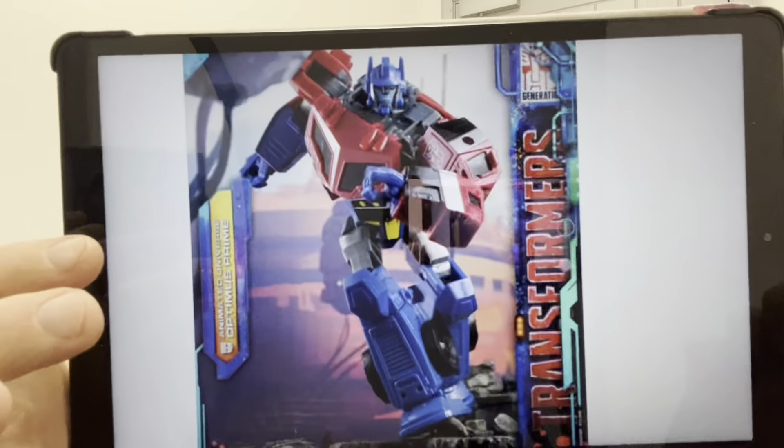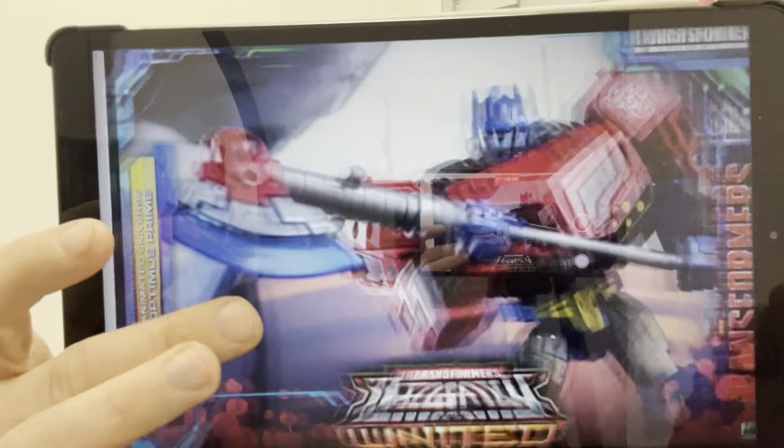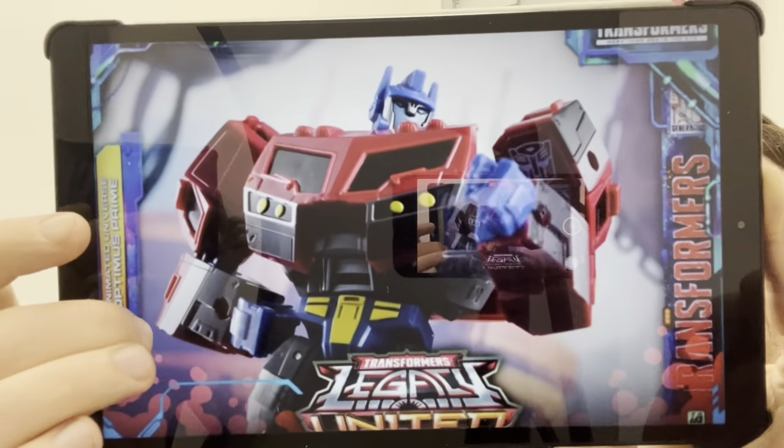So if you haven't got it yet, hopefully these photos will encourage you to go grab him. If you've not seen the review on this channel, I've already done the review on him with the transformation process, and he is a very fun figure.